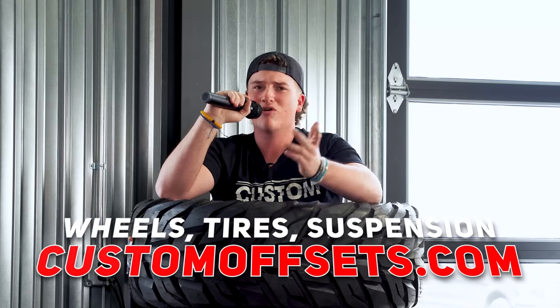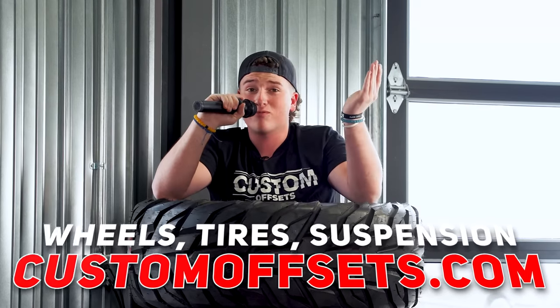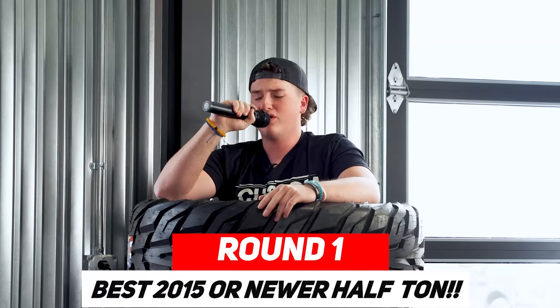Before we get started, if you guys need wheels, tires, suspension, accessories, or even some performance parts — if you want your truck to go faster or sound cooler — go over to customoffsets.com and pick yourself up some stuff. For the first category, we are doing...